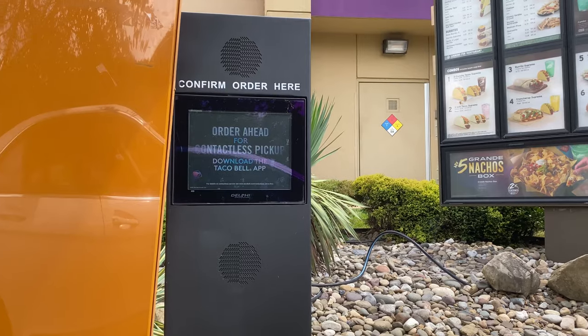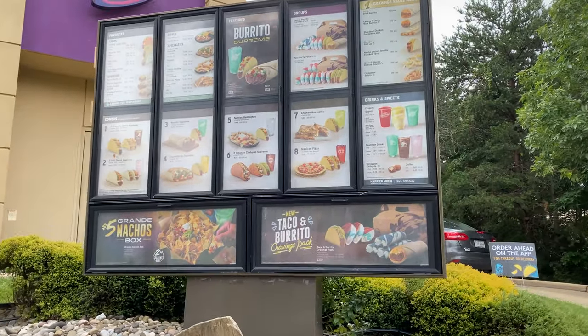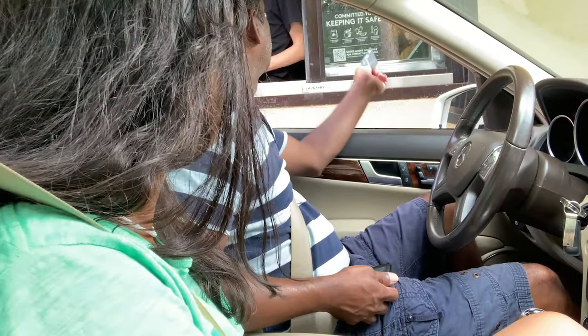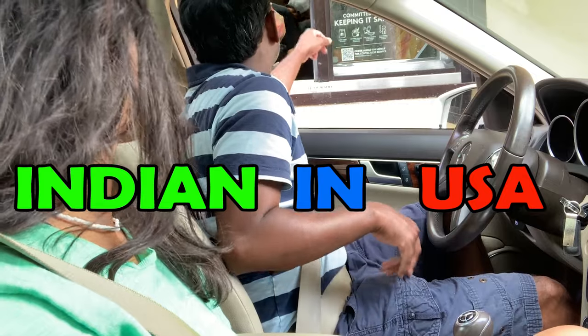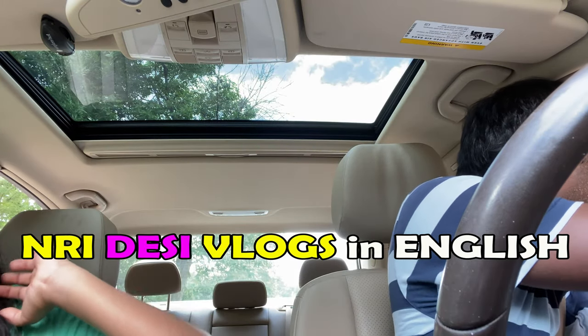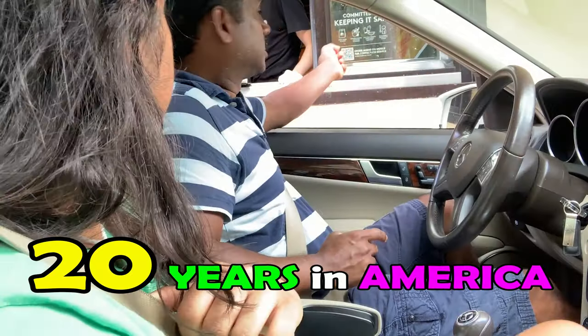Would I complete the order? Yes please, thank you so much. Can we have two cups of water please? Can I have straws? Thank you so much, have a nice day.